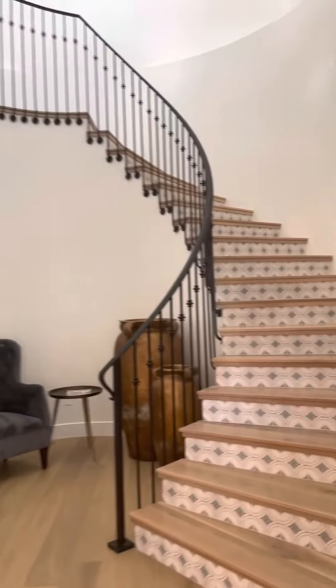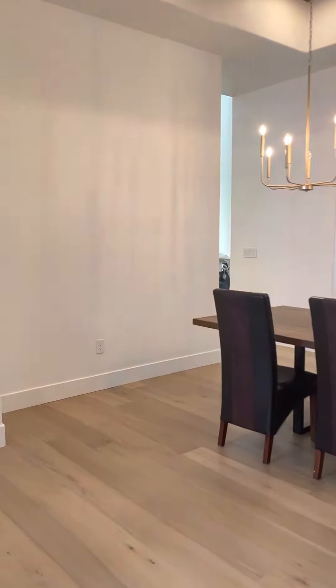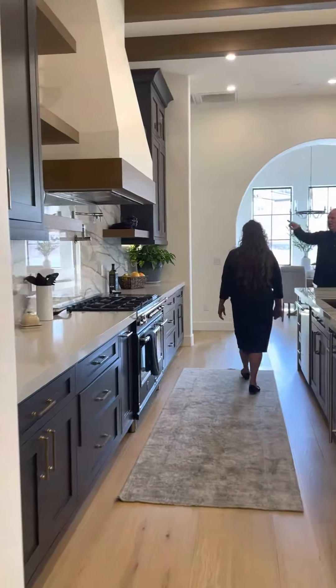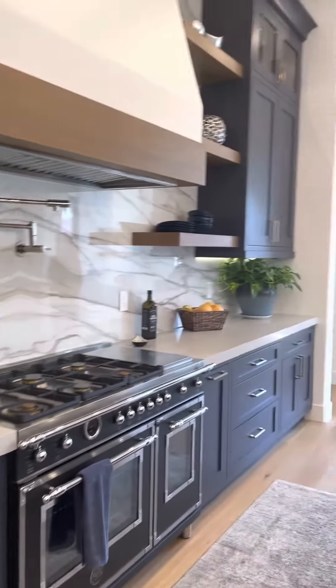Oh, I love that you faced the tiles — love it, nice. This is actually the wall; all the backsplash is porcelain.